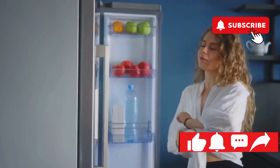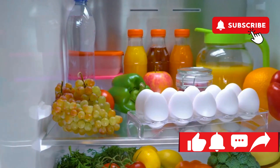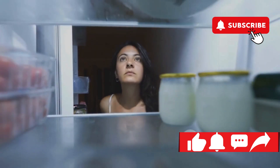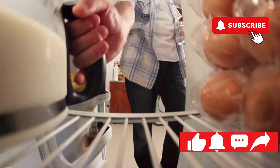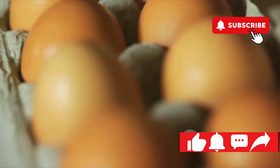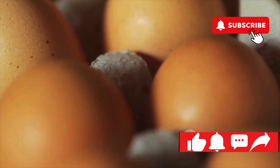The fridge door is a veritable roller coaster of temperature changes. Every time you open that door, you're exposing your eggs to a blast of warm air from the outside world. The ideal spot for your eggs is actually on a shelf towards the back of the fridge, where the temperature is most stable. We're aiming for happy, healthy eggs, and that means keeping them cool, calm, and collected in the most stable part of your refrigerator.